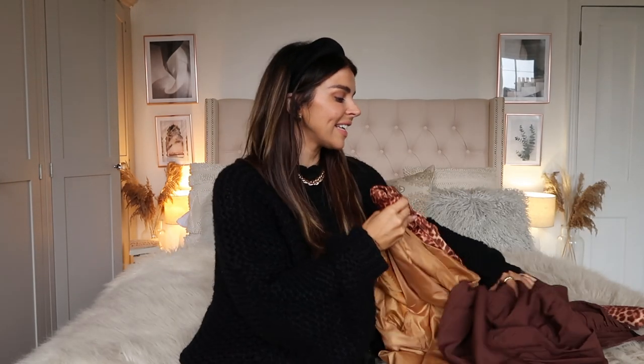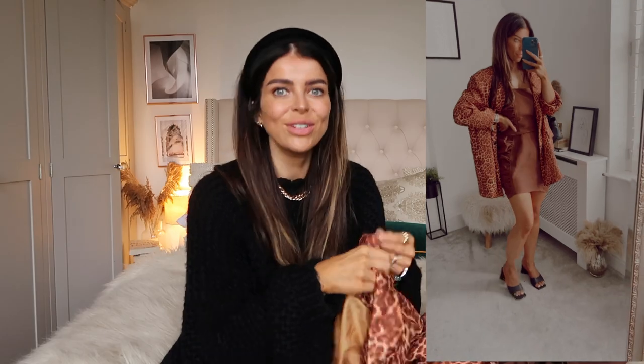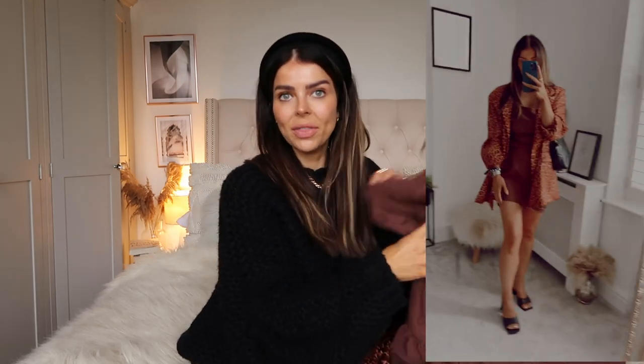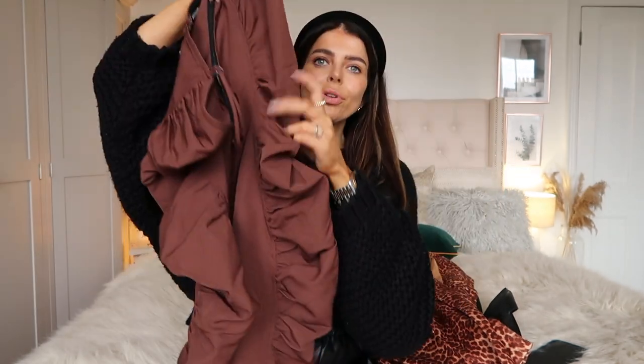For outfit number four, I spotted this gorgeous oversized leopard print blazer — it's the same print as the skirt so you could do a blazer-and-skirt co-ord. It's the same brown leopard tone, really on trend. I sized up massively to a size 14 so it's really big, oversized, and boxy. I picked up a brown dress to wear underneath — it's square-neck with adjustable straps and ruching down the sides, though it came up a little longer than I wanted.